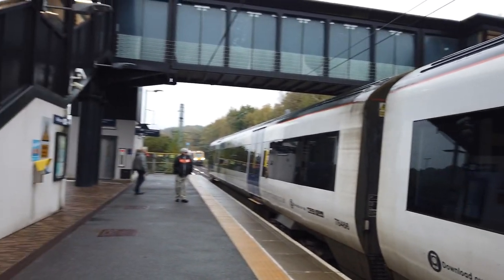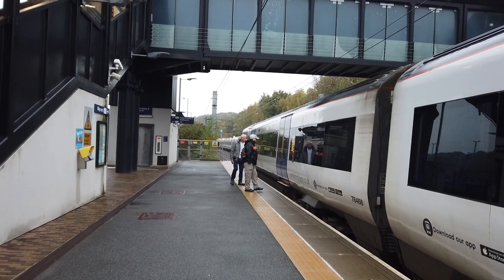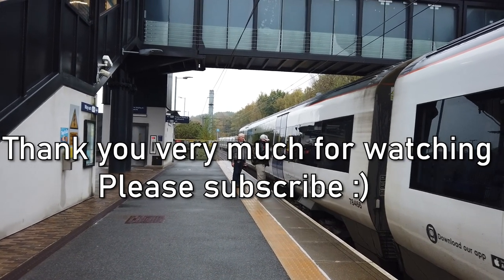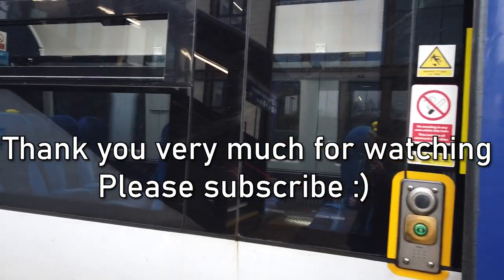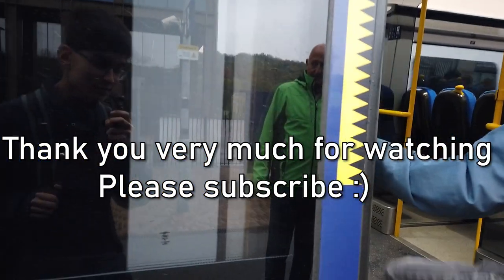I'd like to say thank you very much for watching. I really do hope you enjoyed. If you did, do click the like button below and consider subscribing if you enjoy my content. That's 333 012 in the background. I look forward to welcoming you back to the channel soon and I'll see you next time. Bye from me and bye from Kirkstall Forge — see you next time.